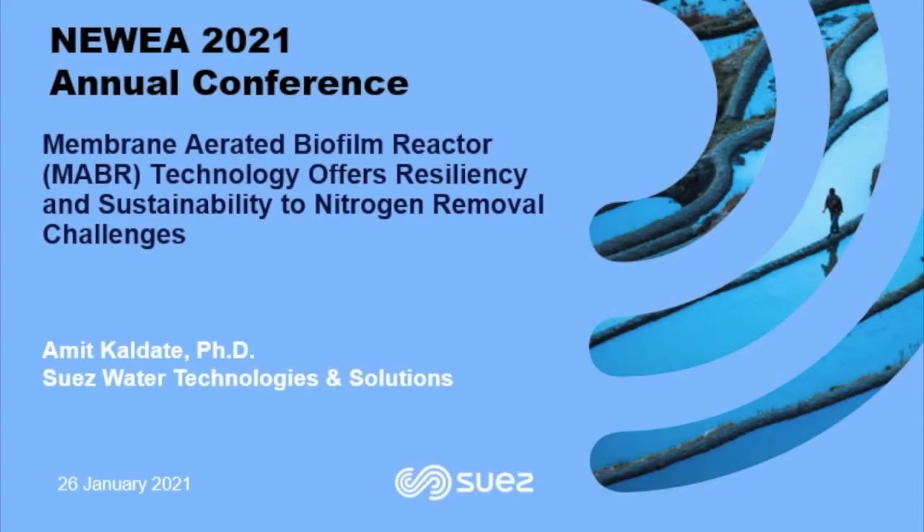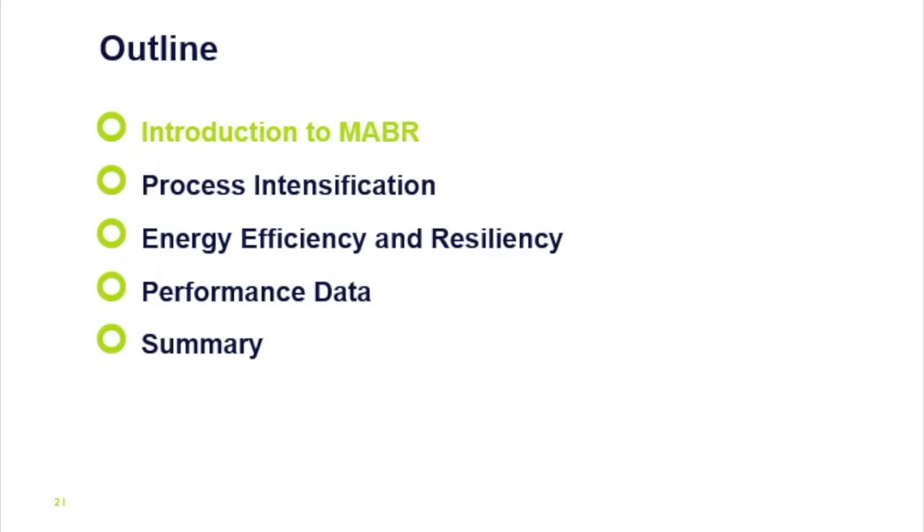Good afternoon, everybody. My name is Amit Kaldate. I'm a domain leader with Suez. Today I'll be talking about an exciting technology called the membrane-aerated biofilm reactor. This is a general outline of my talk: I'll introduce the technology, explain what it is and how it works, then do a deep dive into specific aspects related to process intensification, the benefits of energy efficiency and resiliency, and I will also present case studies and performance data along the way.